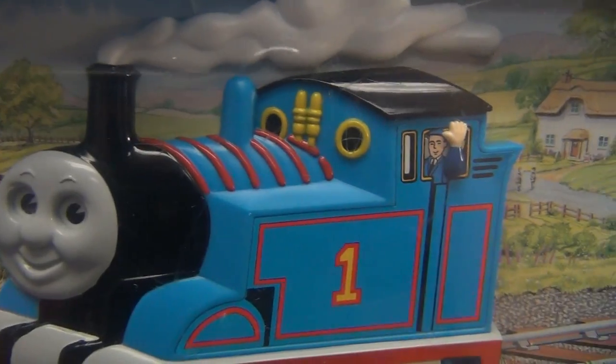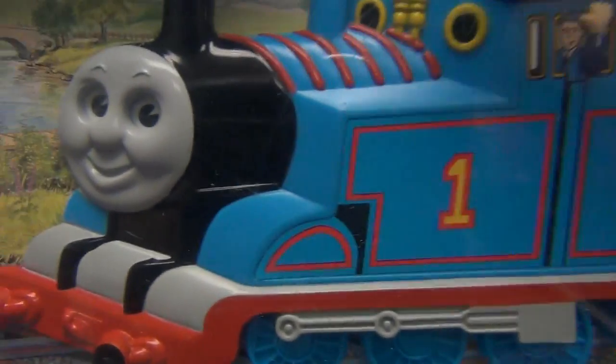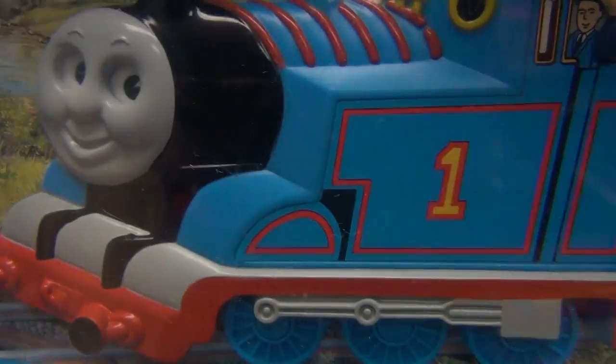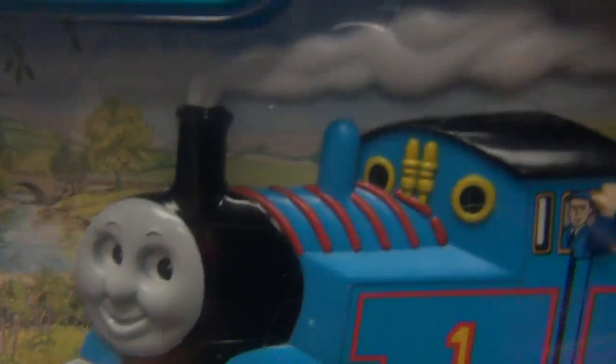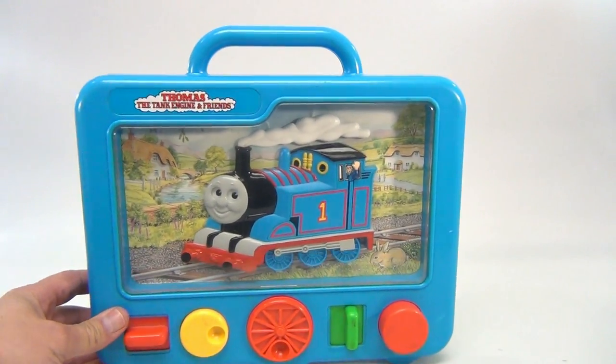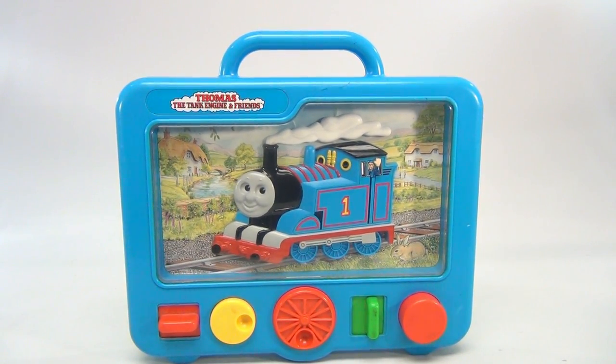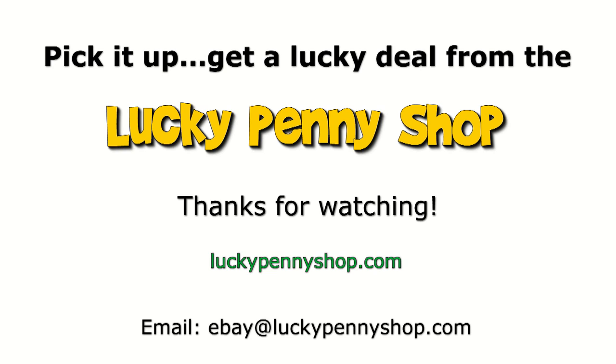Choo choo! Here's the wheels, here's his eyeballs — see his eyeballs — and then the steam. So there you go, it's a Thomas the Tank Engine and Friends. Thanks for watching our eBay product video, and always remember: if you see a lucky penny, pick it up.